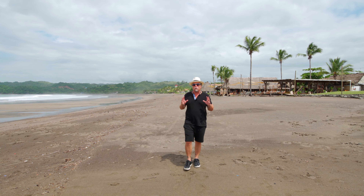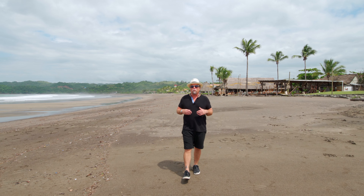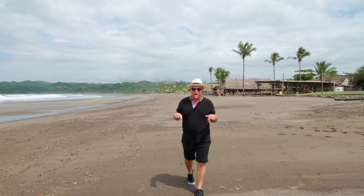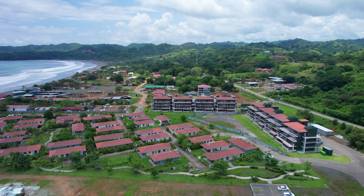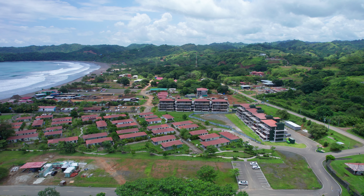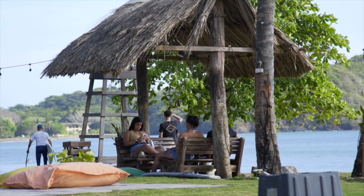Today I am here in Playa Venao, one of the country's most sought-after hidden gems, to show you living options here at Blue Venao where they offer beautiful villas, low-rise condos, and top-to-bottom duplexes.